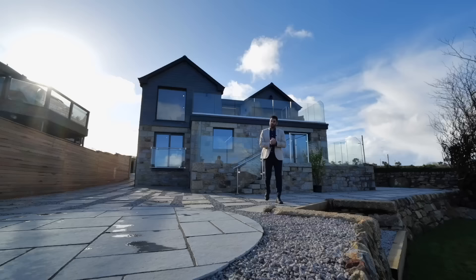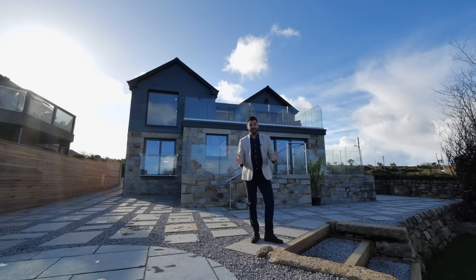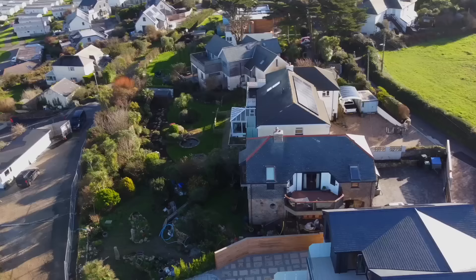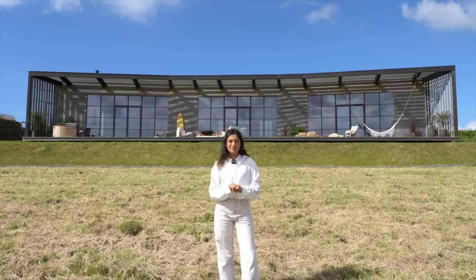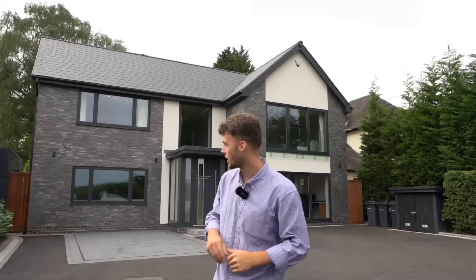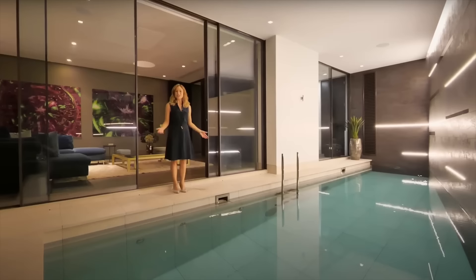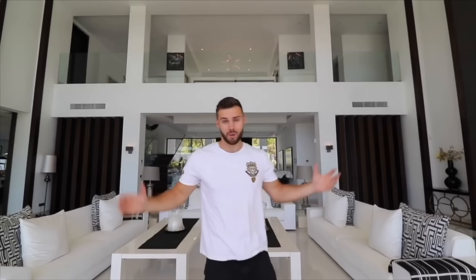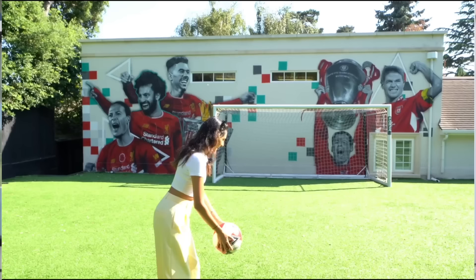Thank you for joining me today on the tour of this spectacular house with these world-class views. If you'd like your own exclusive tour of this beautiful property or any further information, please contact me in the details that follow. I'll see you next time.